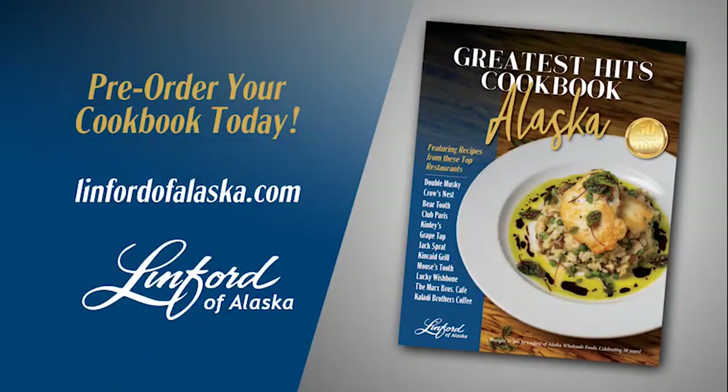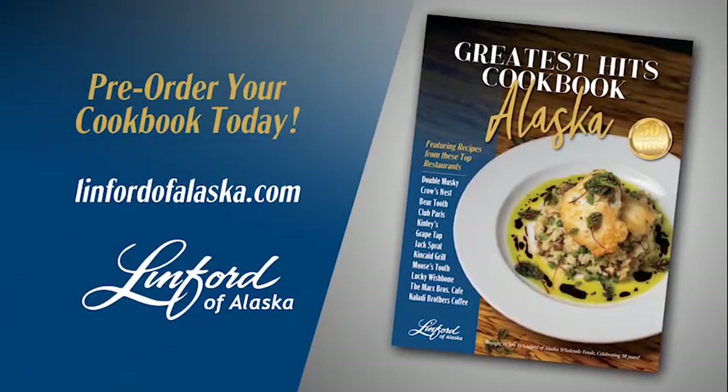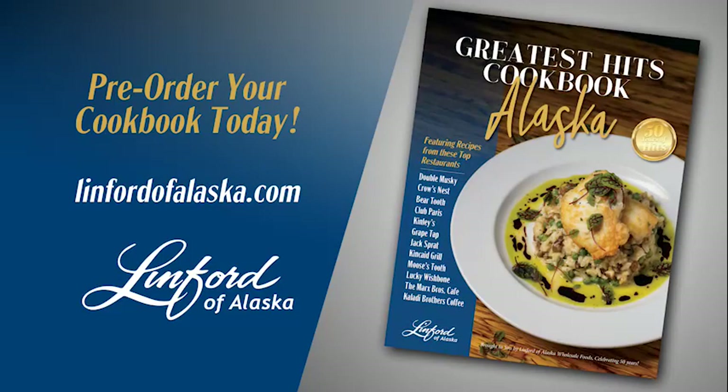Pre-order the Greatest Hits Cookbook now and bring Alaska's most iconic recipes into your home.